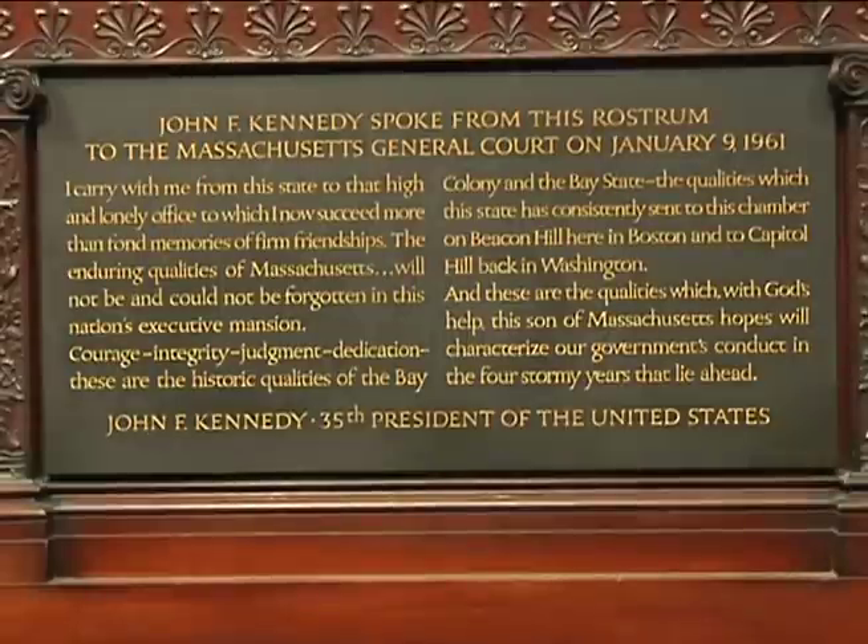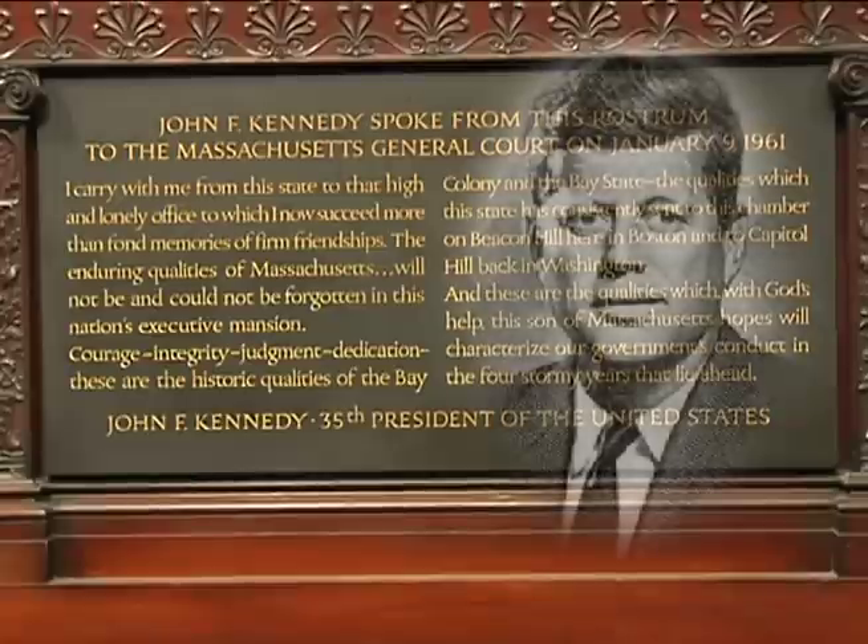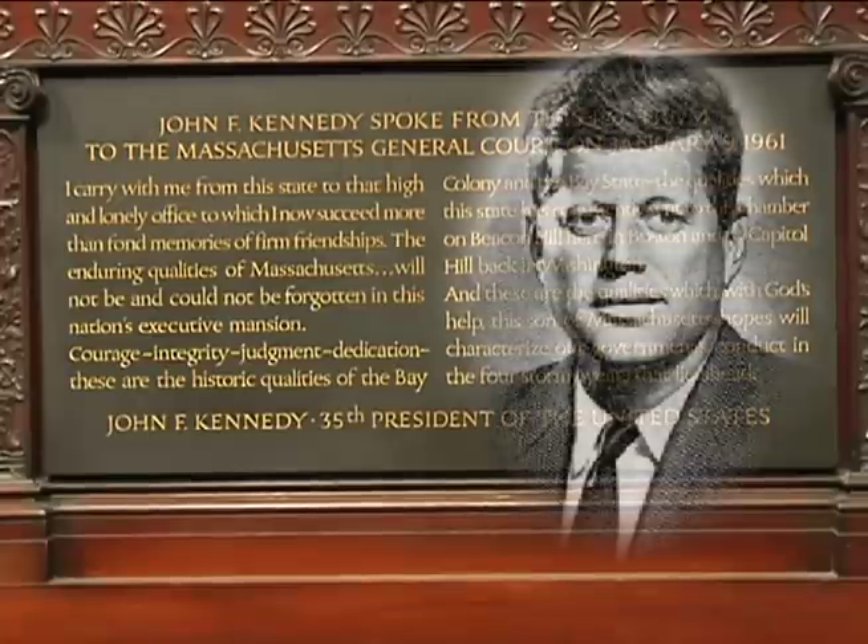A plaque commemorating a speech given by John F. Kennedy, days before his presidential inauguration, adorns the front of the Speaker's podium. 'We must always consider,' he said, 'that we shall be as a city upon a hill.'